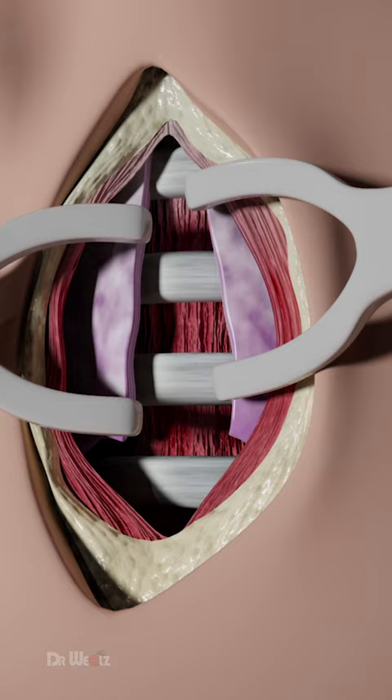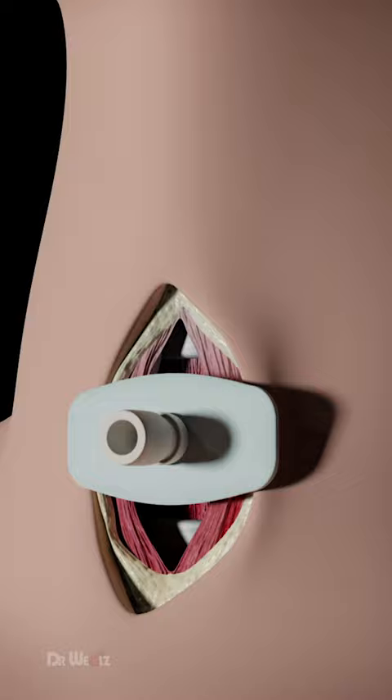Following the initial incision in the neck and after identifying critical internal anatomic structures, a second puncture in the windpipe is made and a tracheostomy tube is inserted. The wound heals in about a week after the tube is removed.